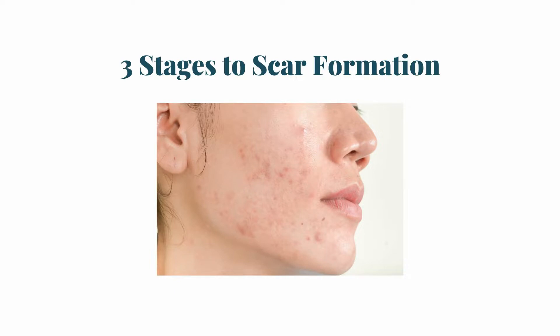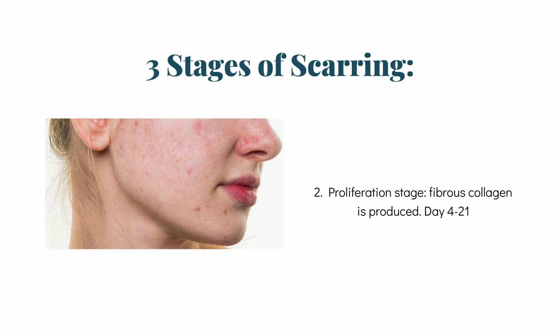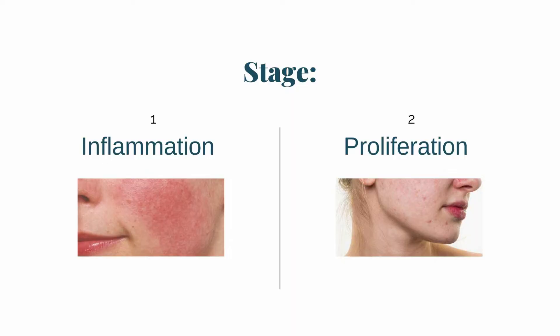There are three stages to scar formation. The first two stages are grouped together: inflammation and proliferation. This stage lasts between day one and day 21, and this is the time when the fibroblasts are mobilized and all the fibrous collagen fibers are laid down. After day 21, this is called the remodeling phase, and it lasts up until about two years. This is when the fibrous scar starts to solidify — it becomes more permanent, more hardened. So this is when the scar really starts to become permanent, and it's at this stage where you have to start looking at different treatment options.